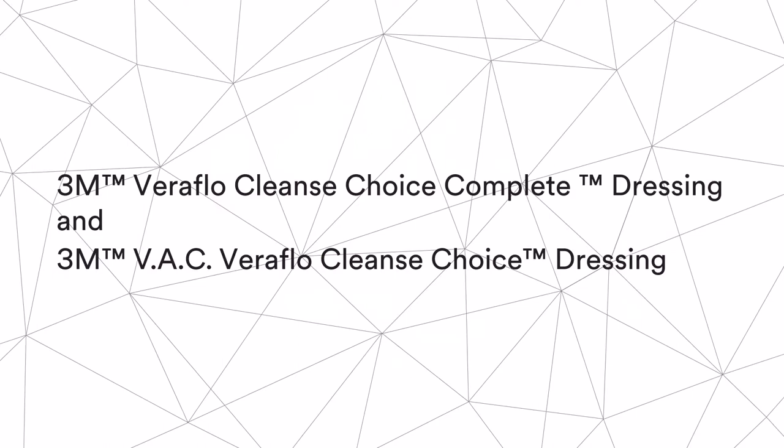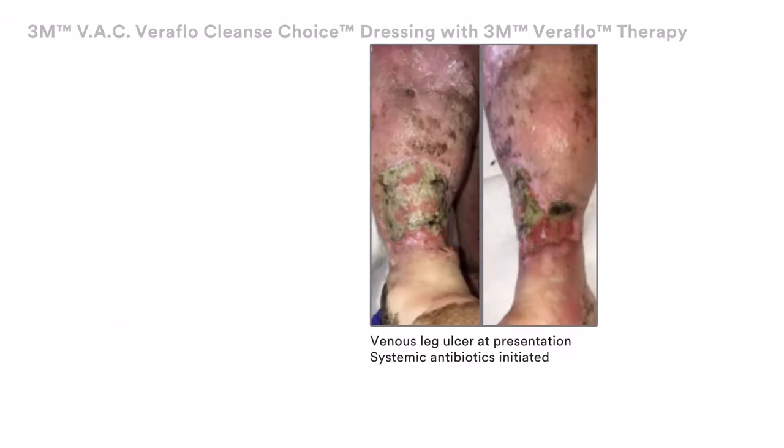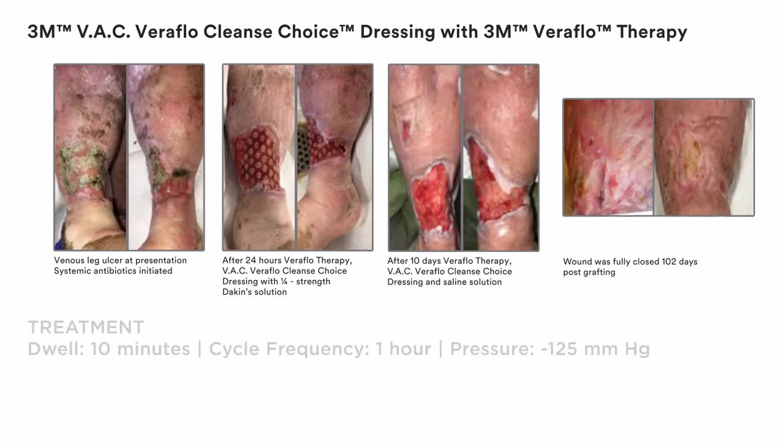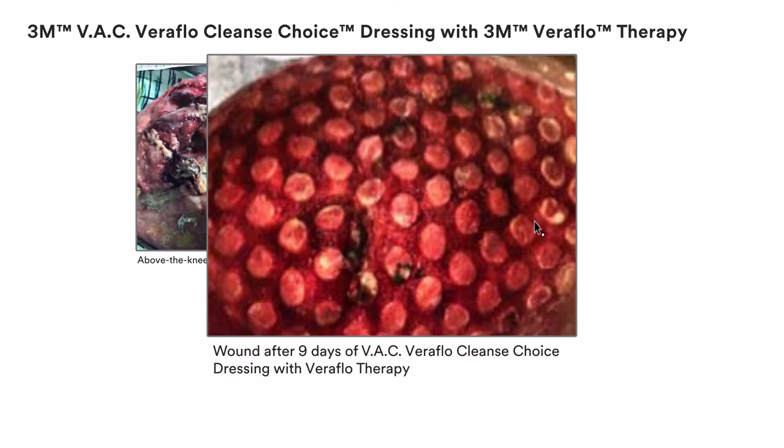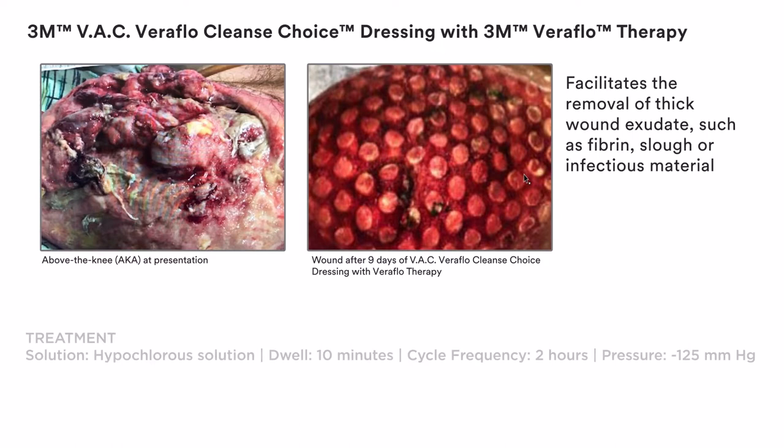These cases using 3M VAC Veriflo Cleanse Choice Dressing illustrate managing complex wounds when surgical debridement is delayed, not possible or not appropriate for the patient. You can immediately initiate active wound cleansing with 3M VAC Veriflo Cleanse Choice Dressing and 3M Veriflo Therapy to facilitate the removal of thick wound exudate, such as fibrin, slough or infectious material, creating an environment that promotes wound healing.